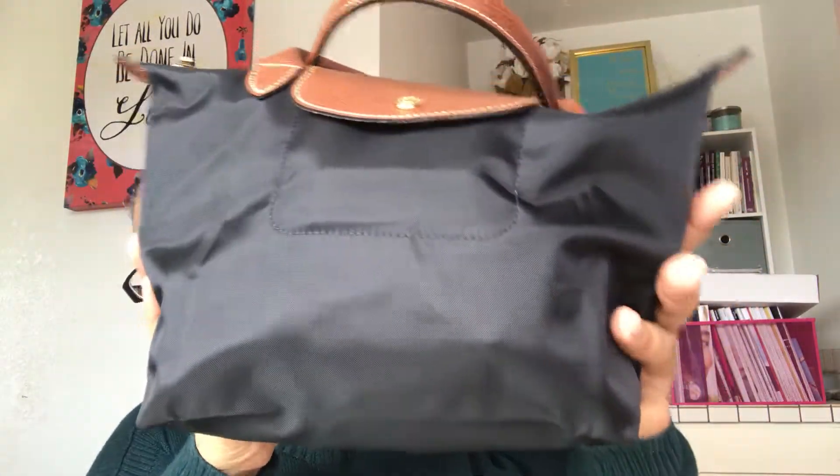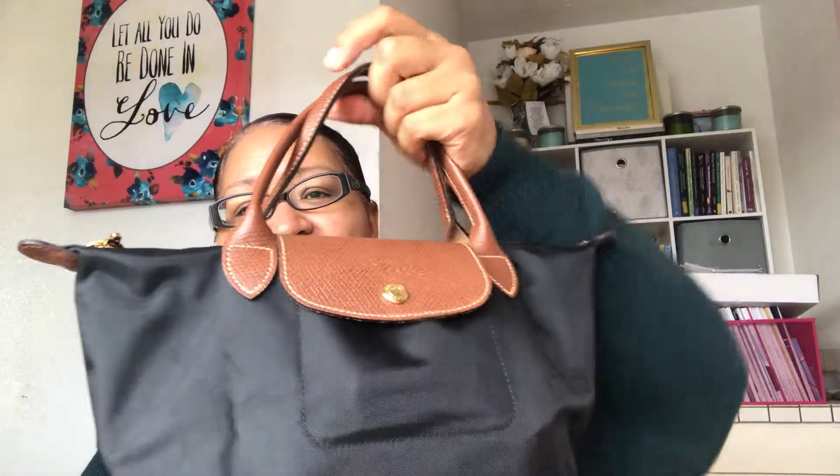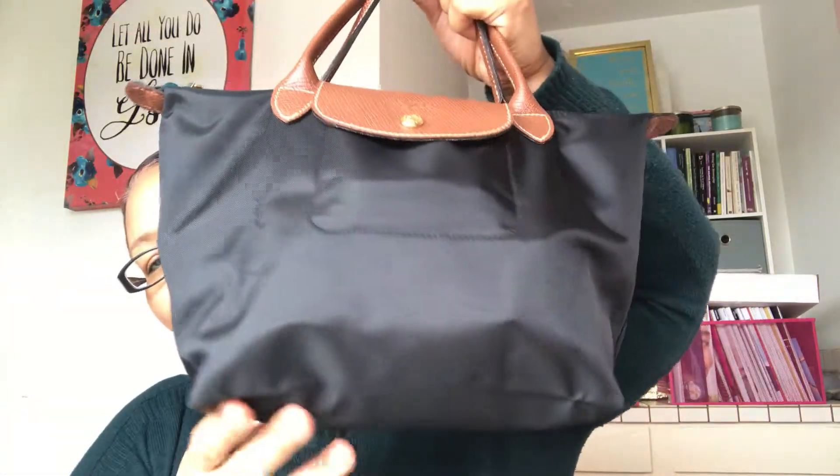Hi guys, welcome to another episode of the Beautiful You Show. Today I'm coming to you with a video of what's in my bag — a special travel edition. I'm going to be going on a trip and this is going to be my personal item, the Longchamp small Le Pliage.